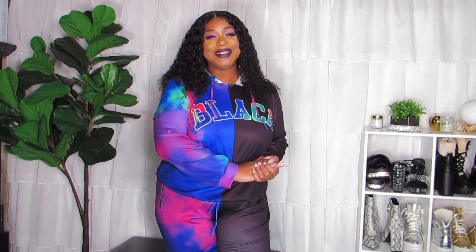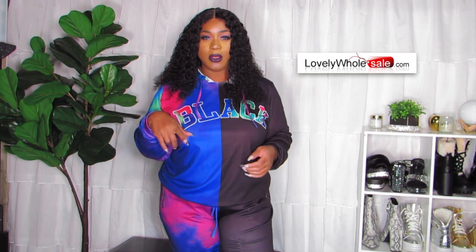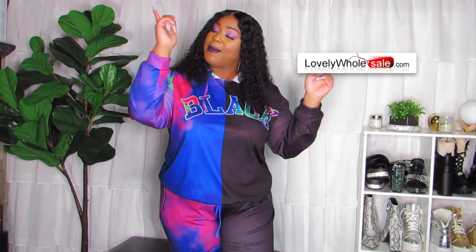What's up Belles! It is your girl Melissa Danielle. I'm here to do a fashion haul — that's my favorite kind of video. This is sponsored by Lovely Wholesale. You guys know I work with them over and over again and I give you guys my honest opinion every time. If you don't know, go check my past videos.